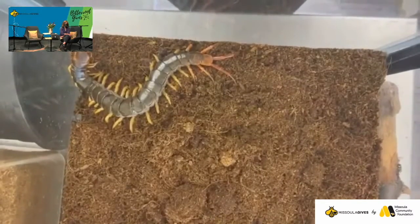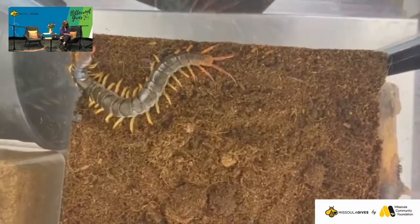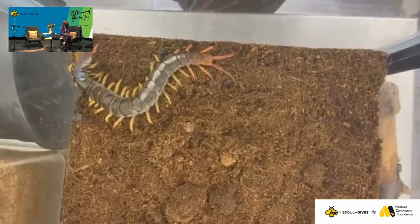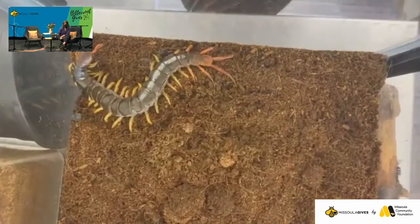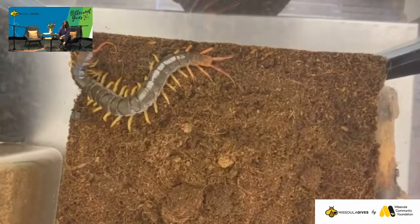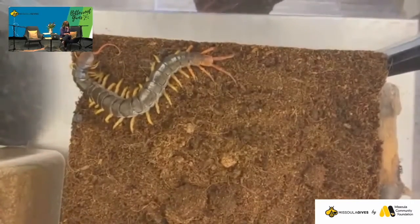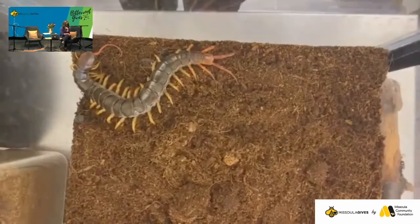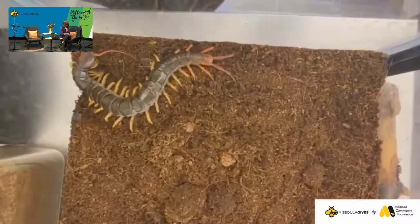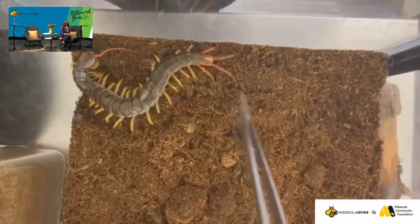Does she eat the whole thing or just the insides? I do not see any cricket parts left. Occasionally if we give her something bigger or with a tougher exoskeleton, you will find parts of them, but for the most part the whole thing gets eaten. She's a really pretty one — I like her little red-tipped colors. She's definitely got fun colors that say: I am venomous, leave me alone.